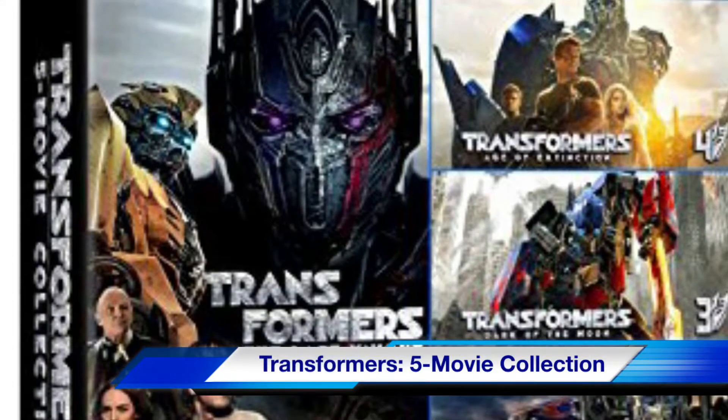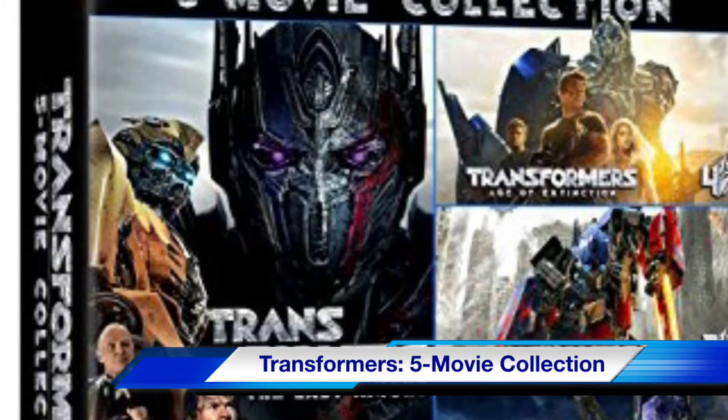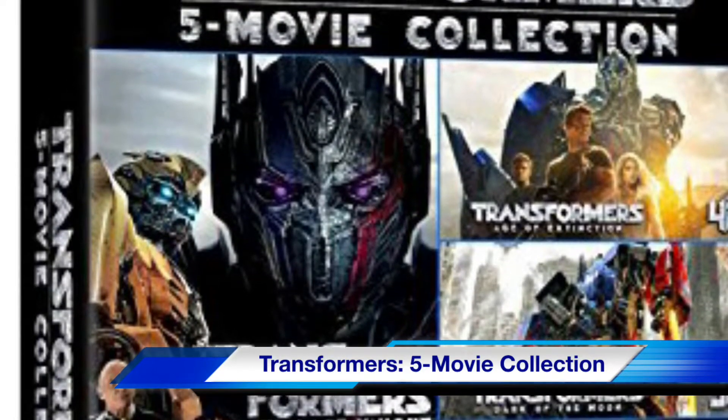Transformers: the five-movie collection on Blu-ray. This set includes the three original Transformers movies with Shia LaBeouf and the two reboot movies with Mark Wahlberg.